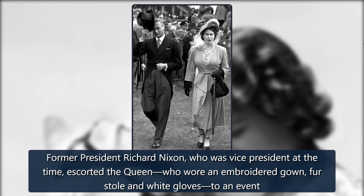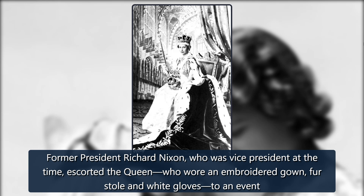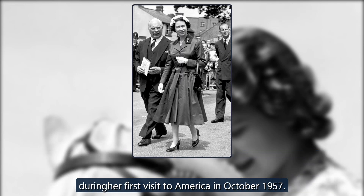1957. Former President Richard Nixon, who was vice-president at the time, escorted the queen, who wore an embroidered gown, fur stole, and white gloves, to an event during her first visit to America in October 1957.